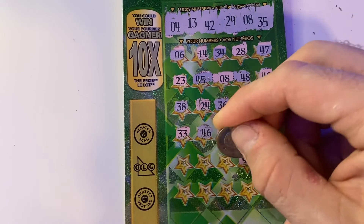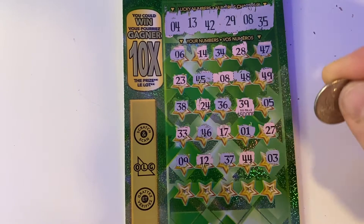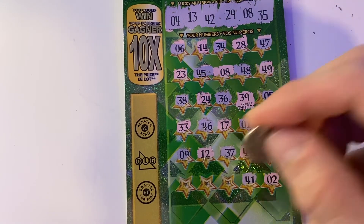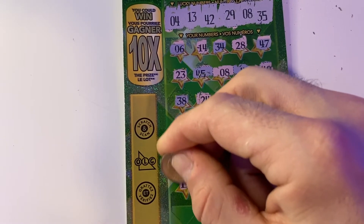Nope. Down here we have a three, 44, 37, 12, nine. Last row — see if we have any more matches in there. Number two, 41, 22, seven, and 15.